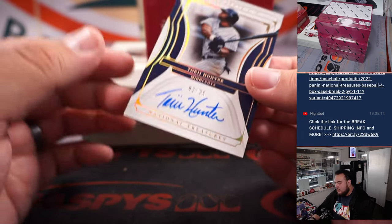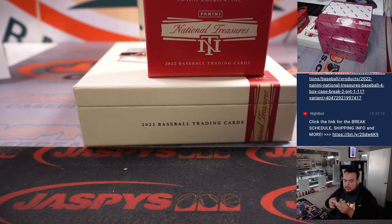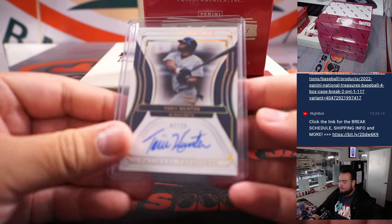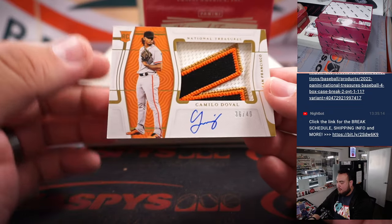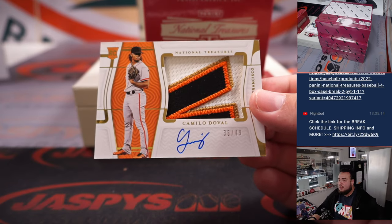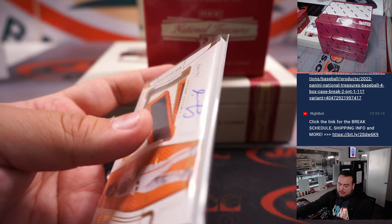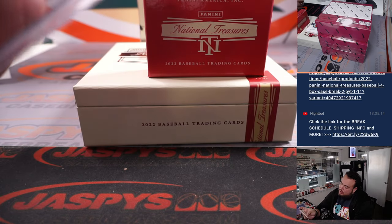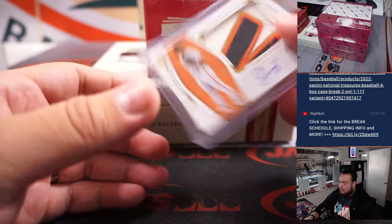We got an on-card auto of Torii Hunter, Minnesota Twins edition — going to Josh Pruse. And then a beautiful RPA there of Camilo Duval — that is for the Giants, San Francisco Giants. Jason Gonzalez gets that one.